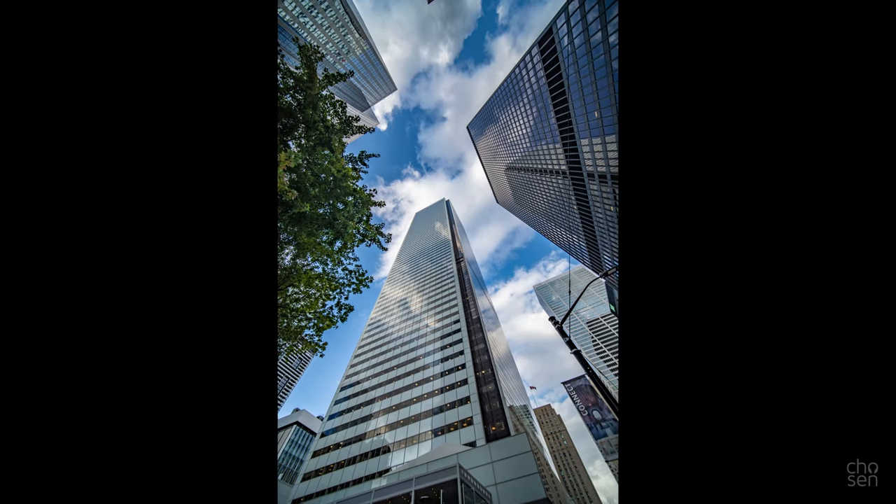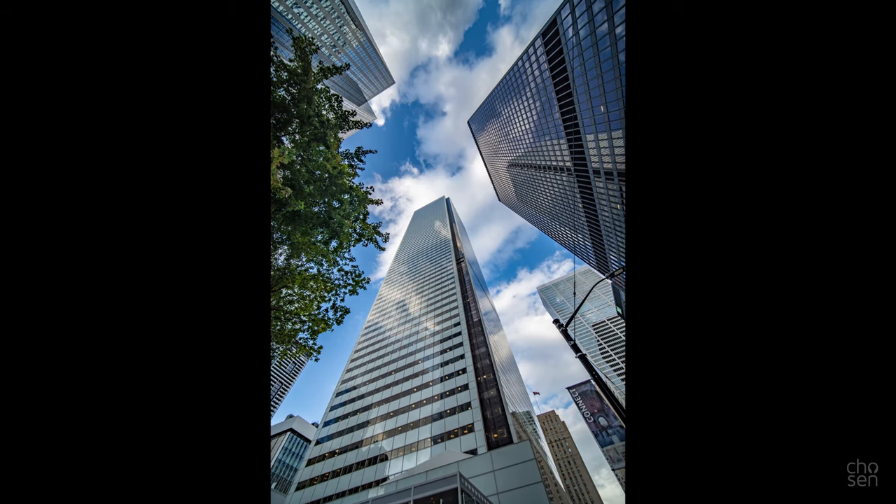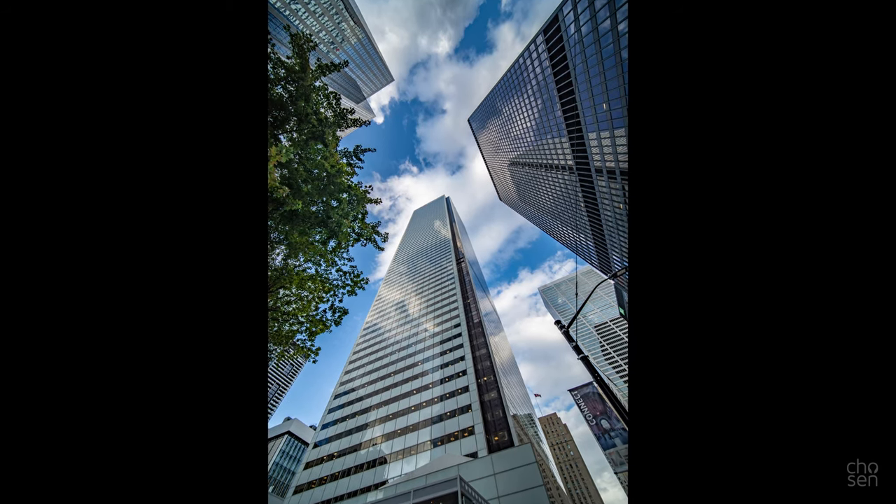This is the BMO building, or First Canadian Place. It's the tallest building in Canada. And my Uncle Rainer thought it would be cool to see what would happen if he threw a roll of toilet paper off the roof of it.